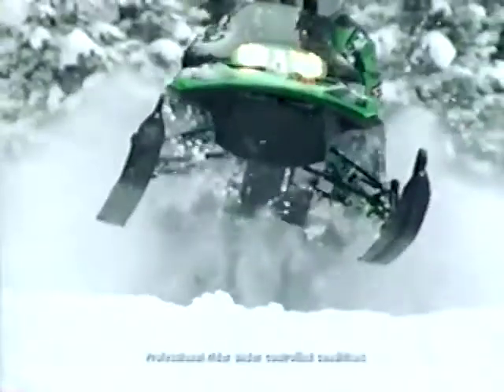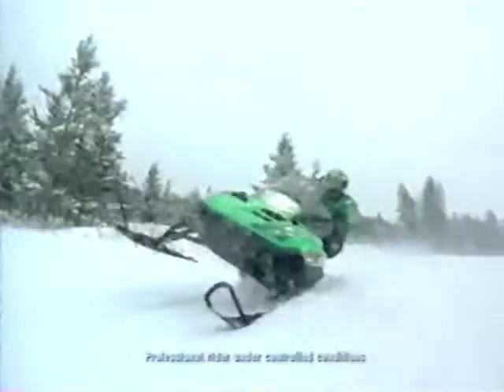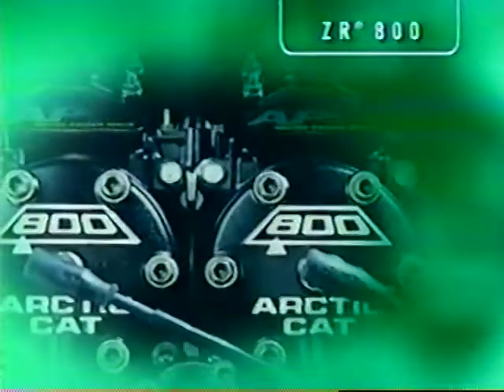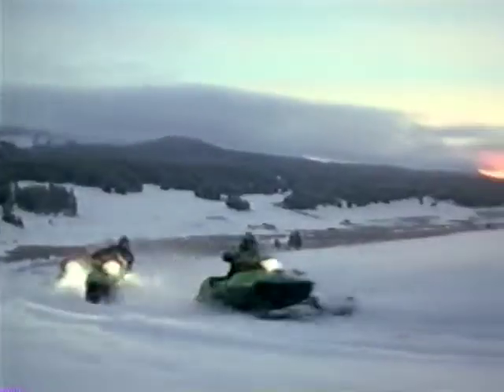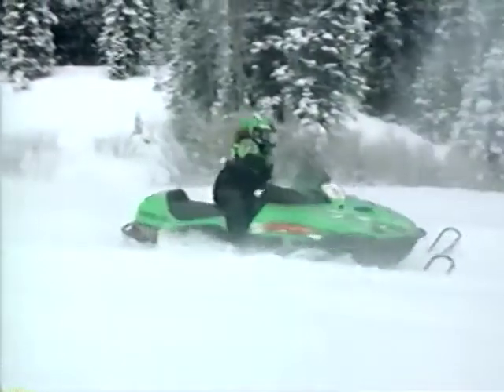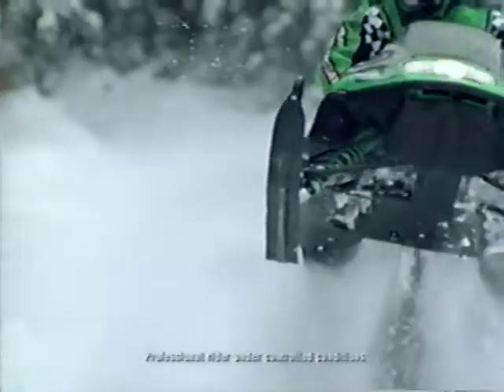The ZRs are definitely the most popular sleds with our riders, and they're definitely the least popular with our competition. This year we have some really exciting news. Because you asked for it, we're proud to introduce the all-new ZR 800. With 140 horsepower, this rocket delivers awesome acceleration like no other compact twin. It sports a rockin' 800 liquid-cooled case-read twin with Nicosil-plated cylinders and our new variable exhaust valves. We also added advanced design variable exhaust valves to the ZR600, ZR600 EFI, and ZR500. Plus, the ZR500 will feature our exhaust gas temperature sensor, just like our legendary ZR440 Snow Pro.